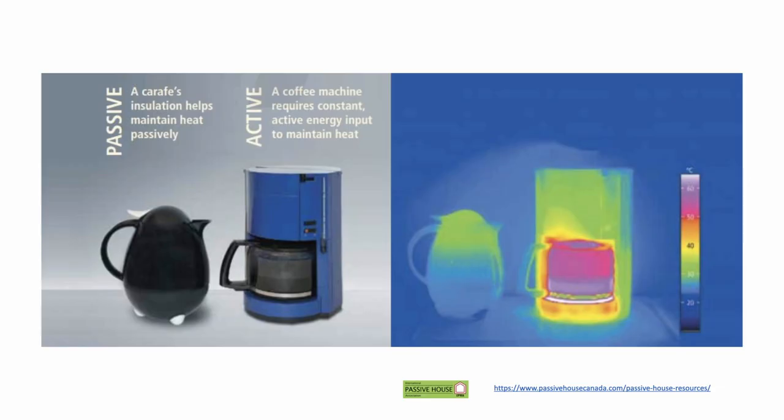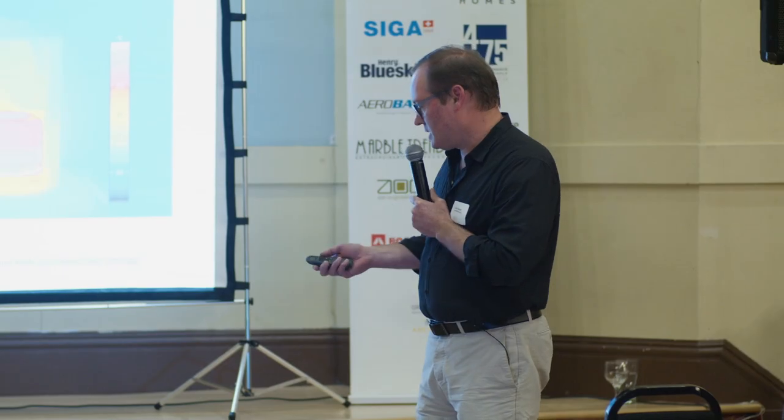Getting back to this idea of culture: on the right-hand side we have a hot plate and a coffee maker. It uses active energy to produce comfort — that's the culture we inhabit. Passive House says you can design a wonderful carafe that doesn't use active energy and still keeps the coffee hot. And Passive House teaches us how to do it.